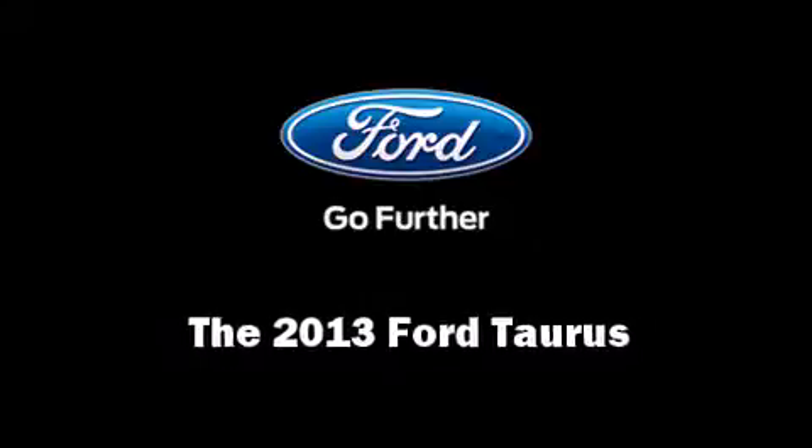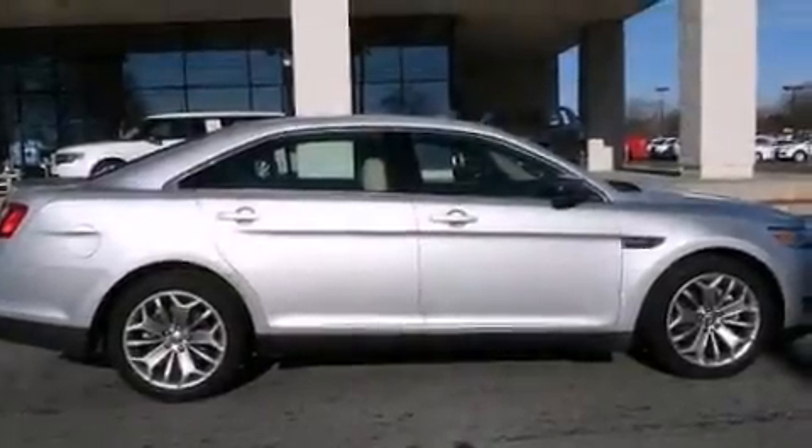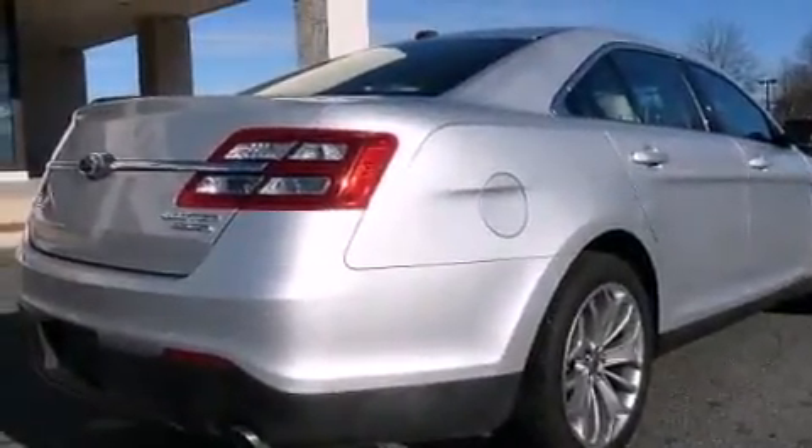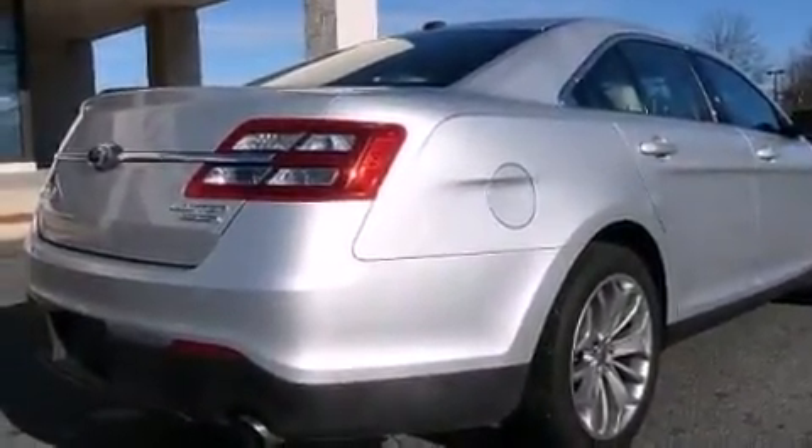You're going to love the 2013 Ford Taurus. It features a front-wheel drive platform, an automatic transmission, and the 3.5-liter six-cylinder engine.